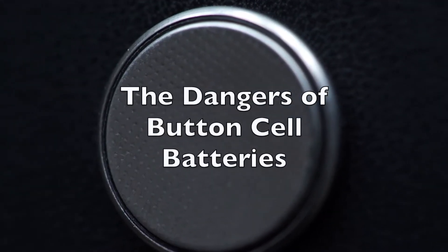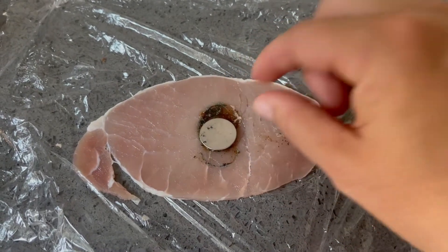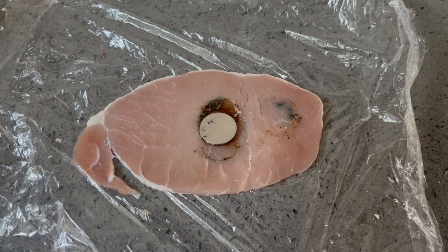Button cell batteries burn. Did you know that? The damage is noticeable within just 20 minutes, and if a person does not receive immediate medical help, they may die. So let's have a look at what would happen if one was swallowed.